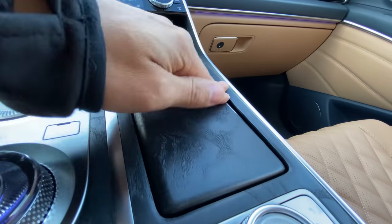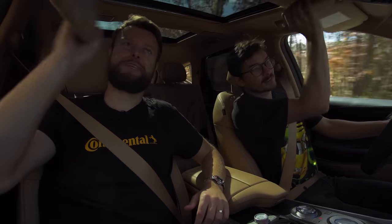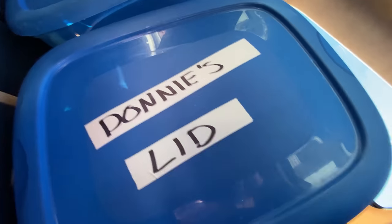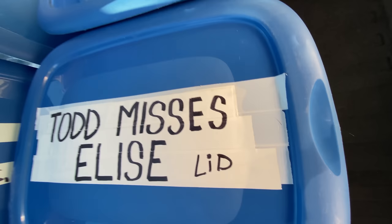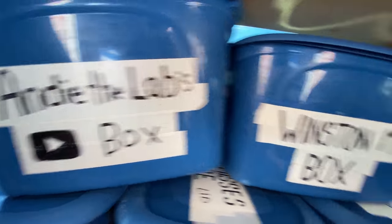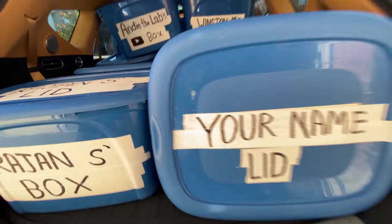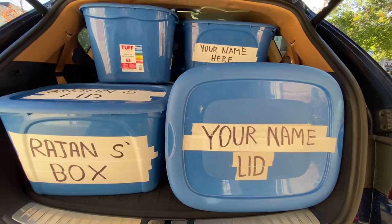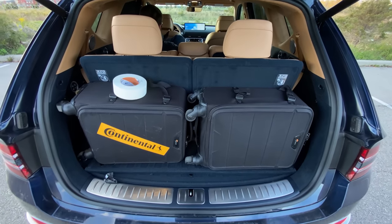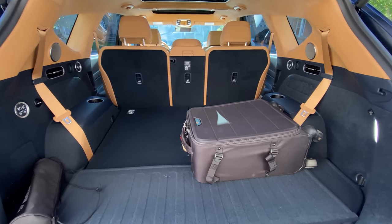Cup holders fit a small cup just fine. Visors — yes, those feel nice. Box test: fourteen boxes. A lot of room, and when you have the third row up you can fit a carry-on angled the other way. You can fold all those seats electronically and bring the third row back up electronically, which is really nice.